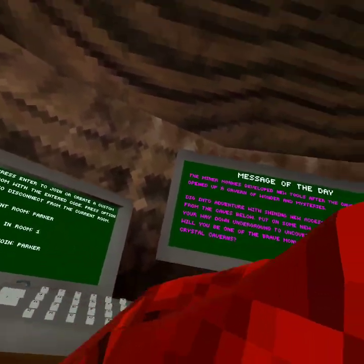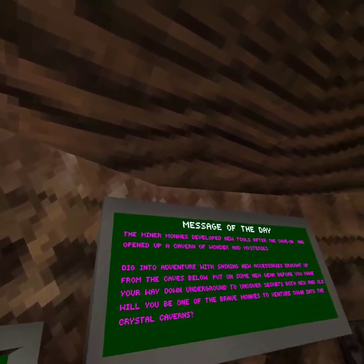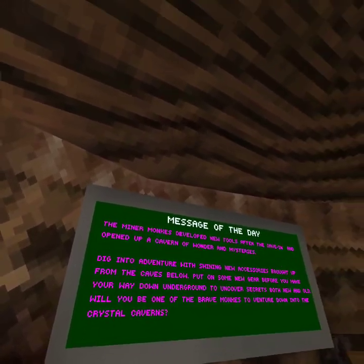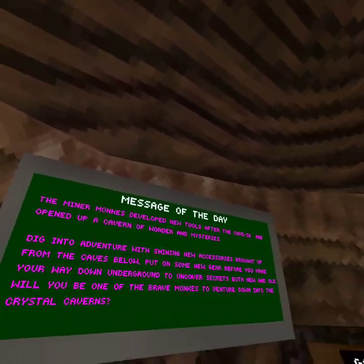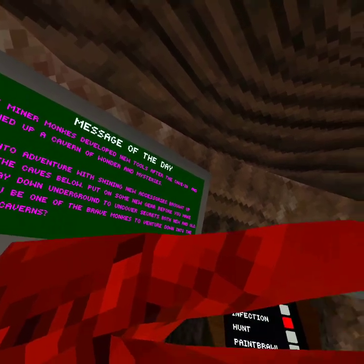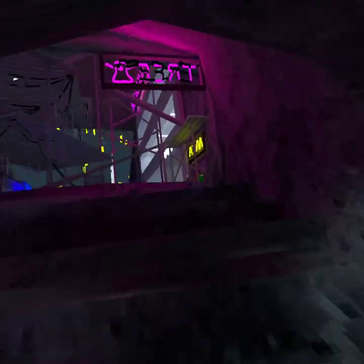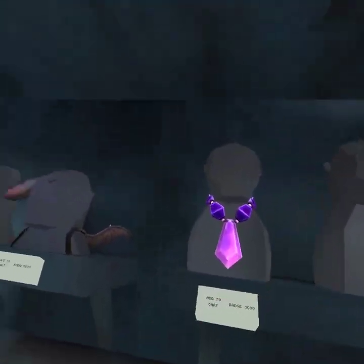Hello everybody, my name is Parker and today we check out the new Gorilla Tag update — they finally added Crystal Caverns or something. It says the minor monkeys developed new tools after the cave in and opened up a cavern of wonder and mysteries. Dig into adventure with shiny new accessories brought up from the caves below. Let's go over to the cosmetics shop and see if anything's new — and there is Crystal Caverns, new cosmetics and a new map!